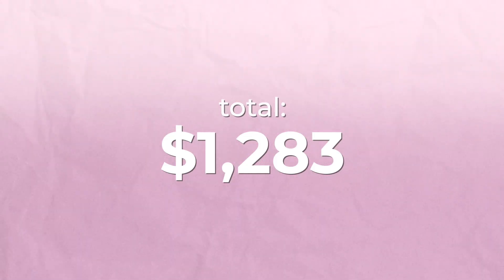The total comes to $1,283 for the four study materials and the registration fee. That is a lot of money, so next let's talk about how to either save money on that or be a side hustle king or queen and make that money so you can have the best resources.